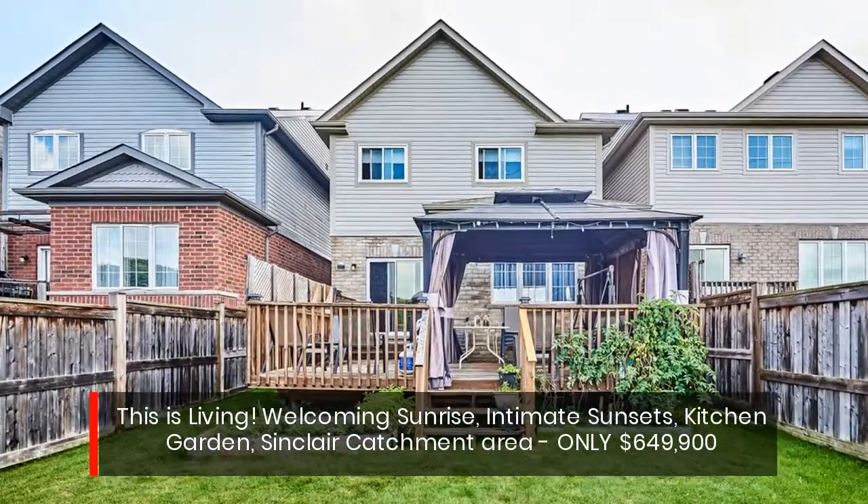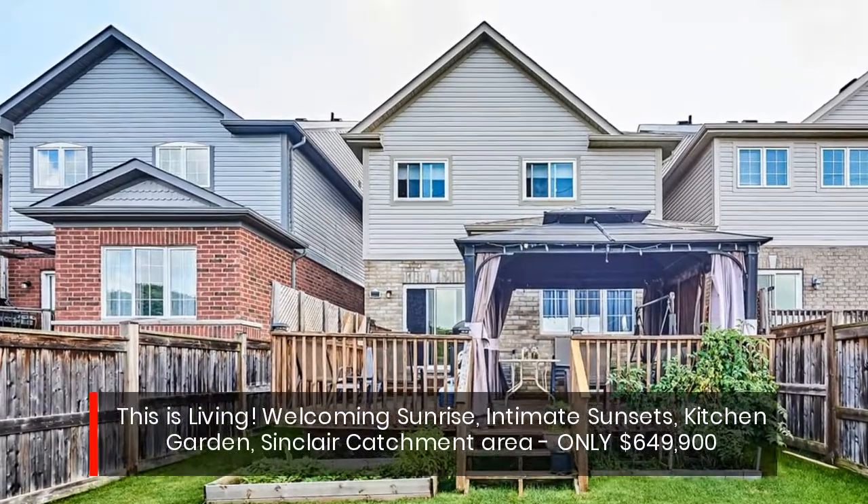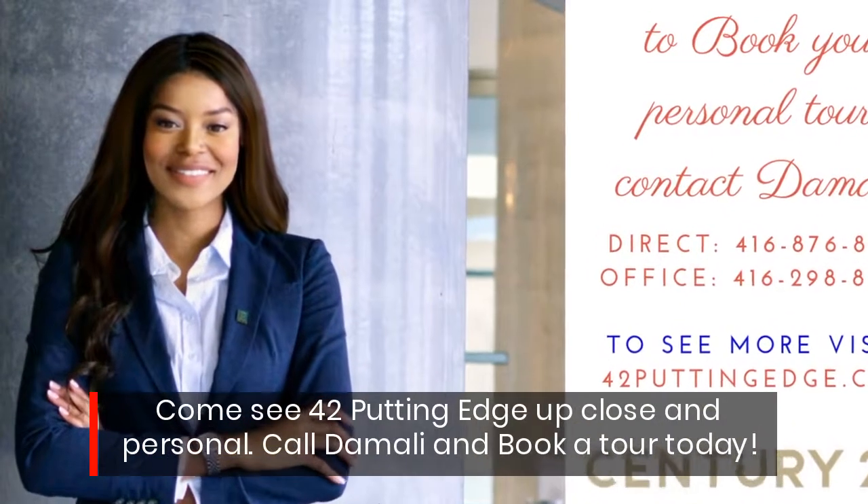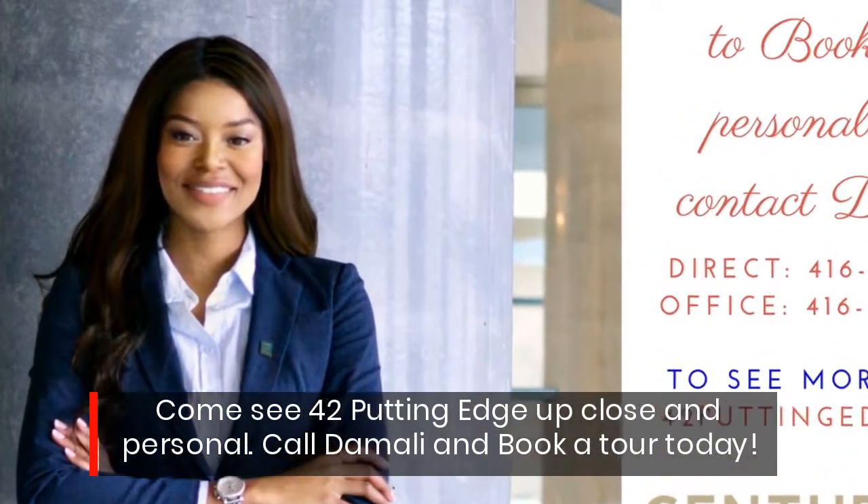Welcoming sunrise, intimate sunsets, kitchen garden, Sinclair catchment area. Only $649,900. Come see 42 Pudding Edge up close and personal. Call Damali and book a tour today.